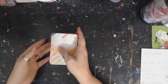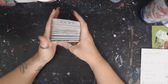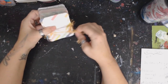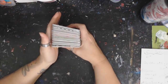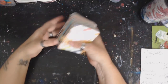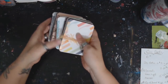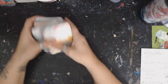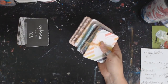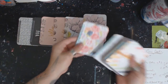Hey guys, it is Russell here with Art It Out coming at you with a few new things that I have available on my Journal of Finds store. I'm super excited to share a couple new journals and a couple things. I have showed and made these previously similar and I did a giveaway.